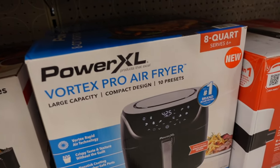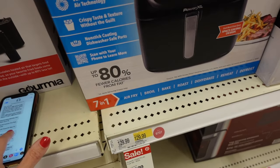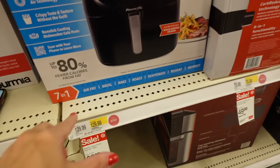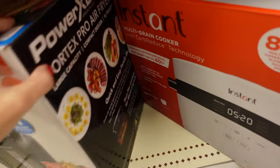The PowerXL Vortex Pro air fryer is on sale today for $69.99, regularly $129.99, but with the Black Friday deal it'll be $59.99. You can air fry, boil, bake, roast, dehydrate, reheat, and defrost. This one is eight quarts.